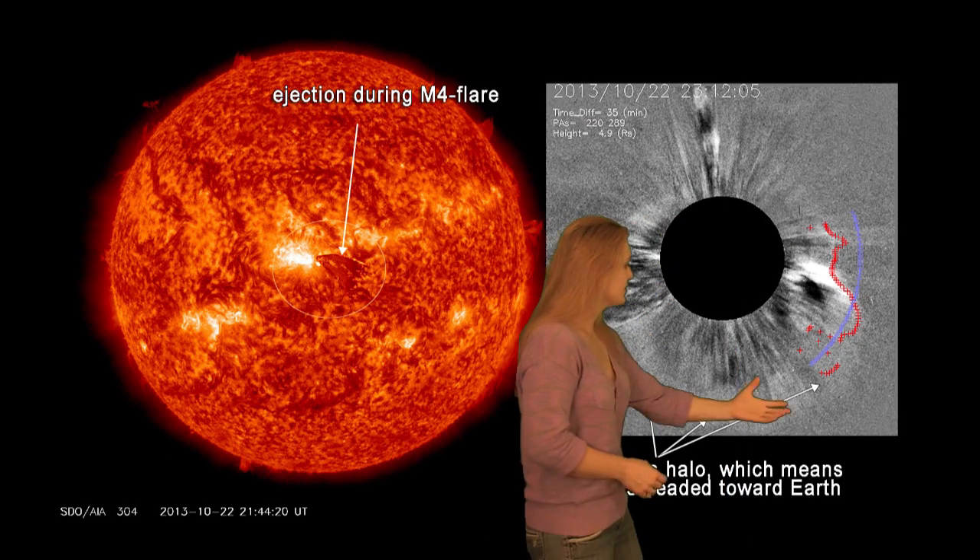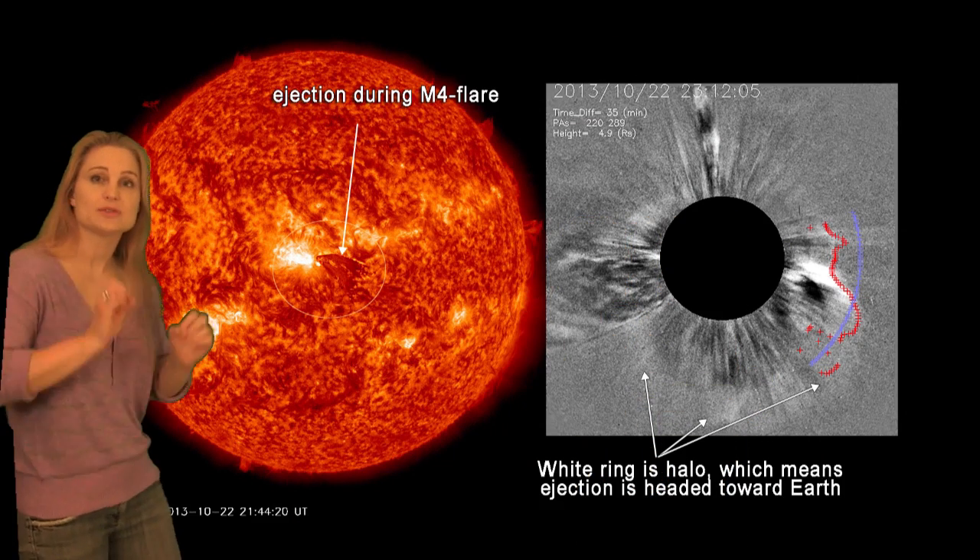Along with our regular ejections, we have four solar storms that are headed toward Earth and the Sun keeps popping. Region 1875 just produced an M4.2 flare, and you can see in the coronagraph it's a nice halo, so that is earthward-directed. Region 1875 continues to pop.